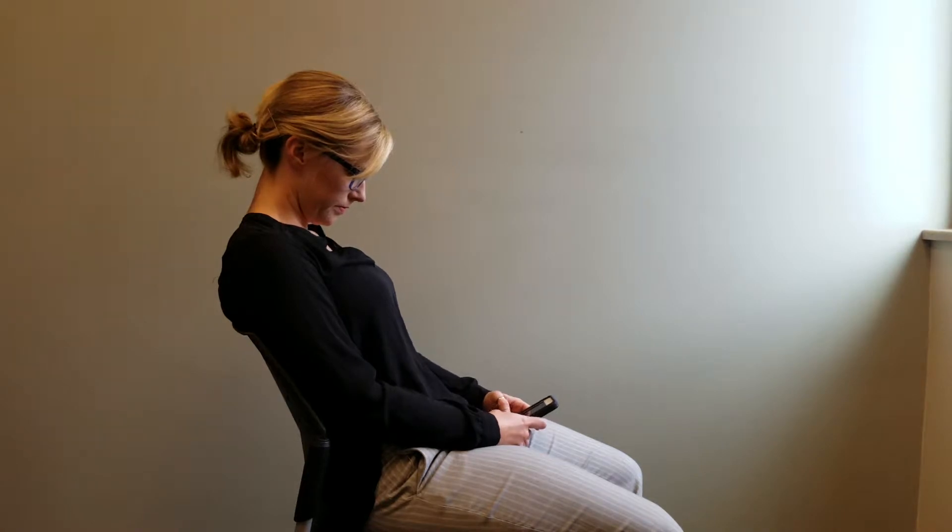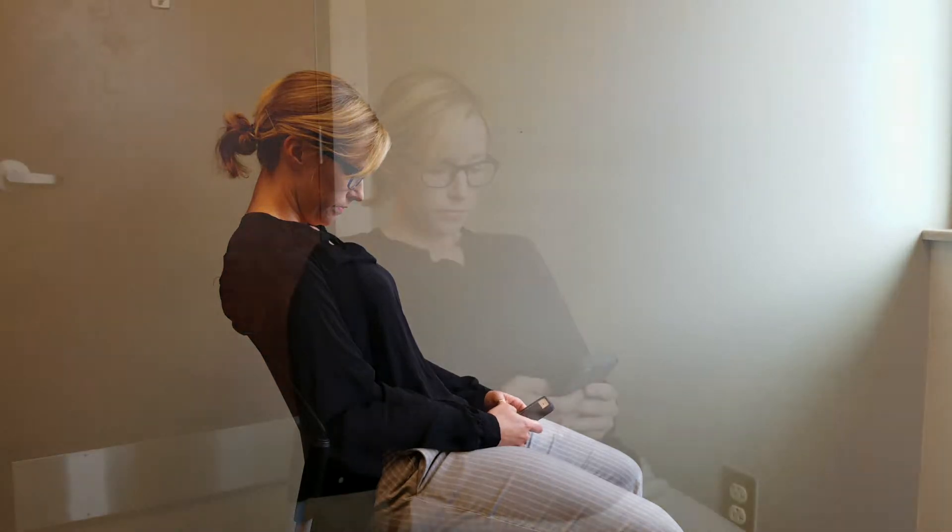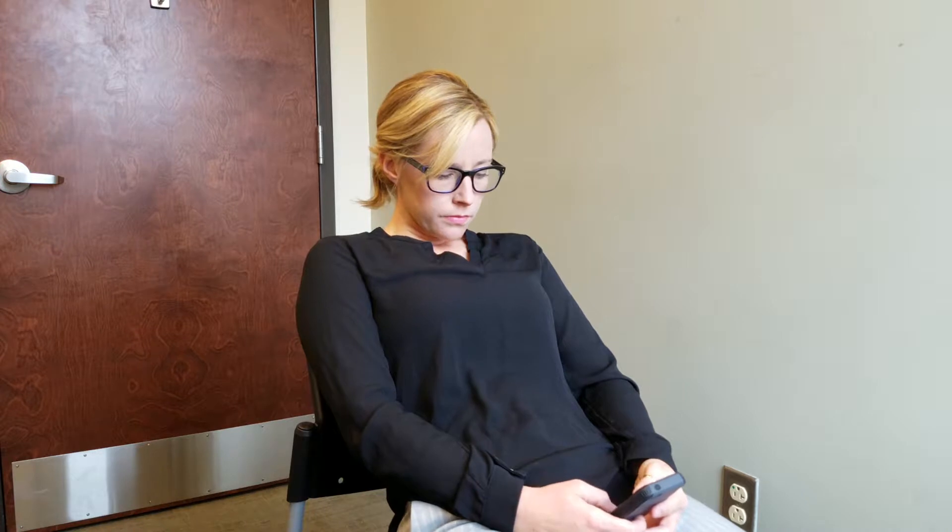When thinking about neck and back pain, something to consider on a consistent daily basis is how you sit. Your sitting posture plays greatly into the amount of pain that you may or may not have.